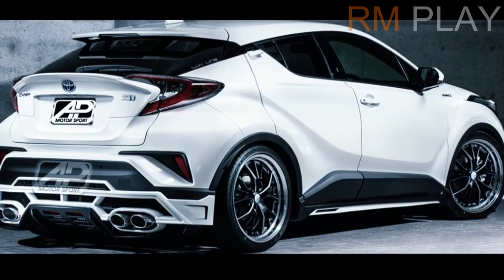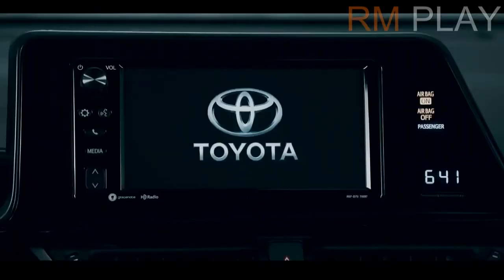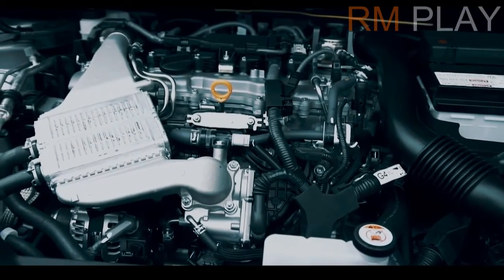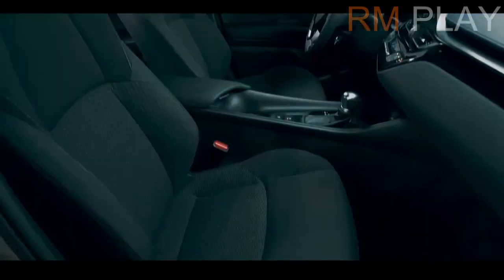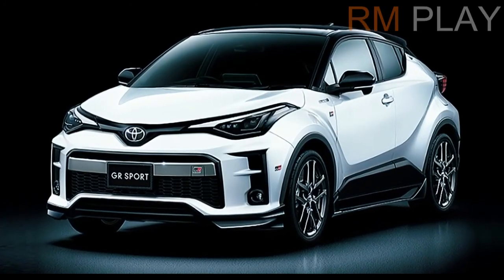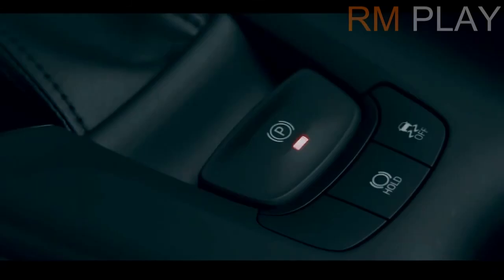Toyota will also fit the BZ4X with the latest version of SafetySense, its suite of driver aids and safety tech. Toyota says the goal of the updated SafetySense is to prevent accidents, further reduce traffic fatalities and injuries, and ease the burden on drivers, and that the automaker wants the BZ4X to provide a smooth and intuitive driver experience. We'll only be able to vet that claim once we get behind the wheel.